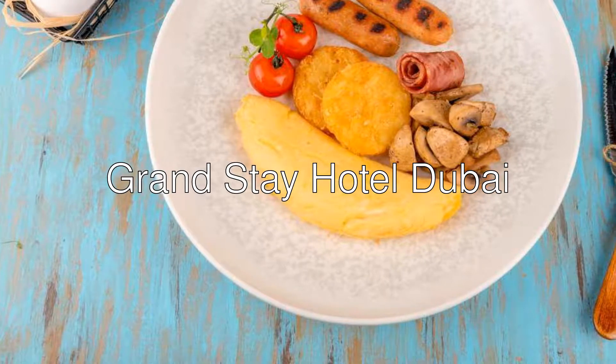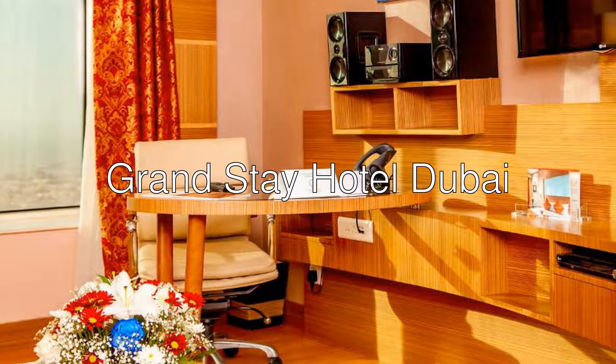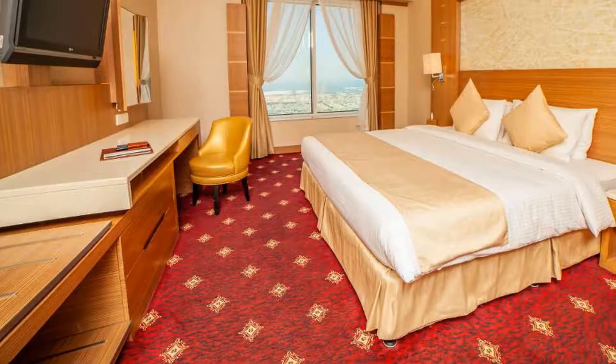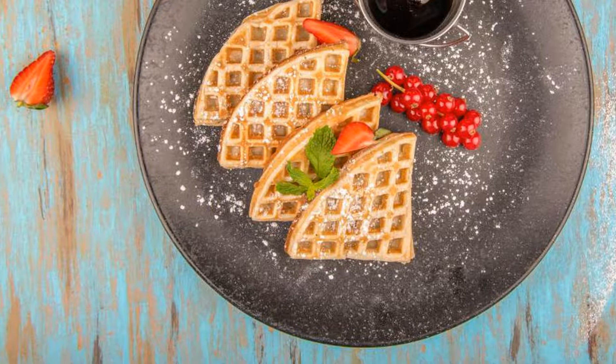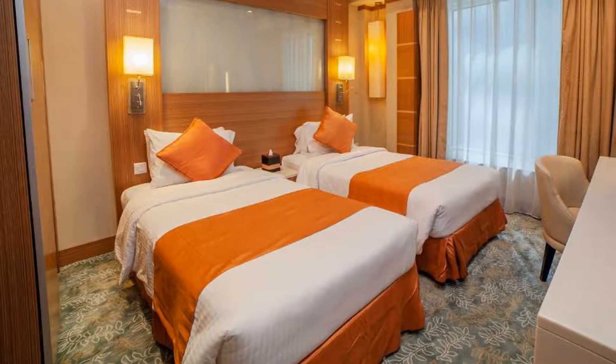Hi everyone. Today we are looking at Grand Stay Hotel Dubai — a four-star hotel with a 7.5 rating on Booking. Conveniently located within a 5-minute walking distance from Financial Center Metro Station, the 47-story Grand Stay Hotel Dubai provides an outdoor pool and free Wi-Fi. Dubai International Airport is 15 minutes away by car.